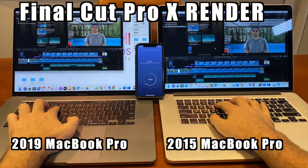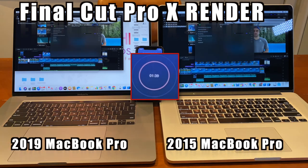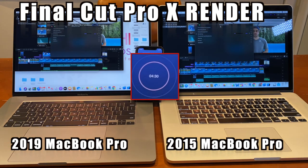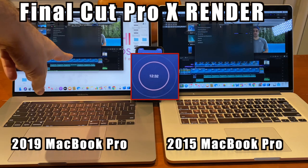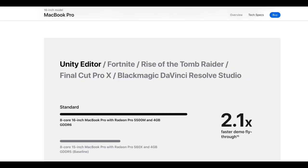The third test is Final Cut Pro rendering for editing movies. It's taking a while to render, so let's check out the same project on the 2019. The 2015 MacBook Pro is at 48%, which is in line with what Apple advertised — 2.1 times faster.